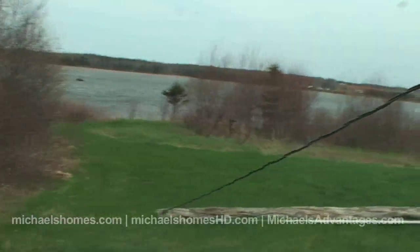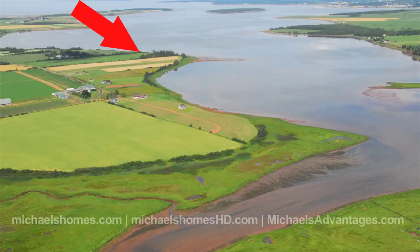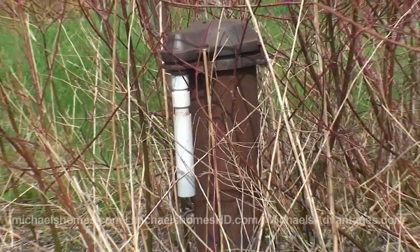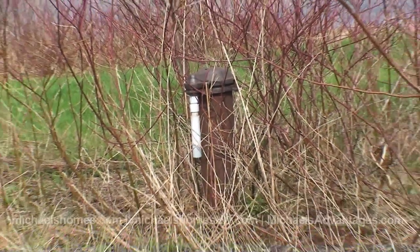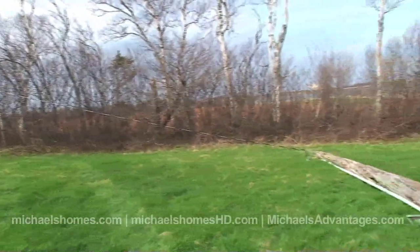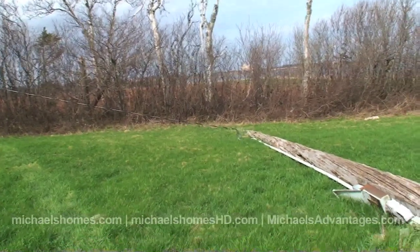We're on the shore here of Bedeck. These lots are really a super, super deal. They're $39,877 for waterfront and $41,000 for waterfront with a well. The well is about 10 feet to my left. You do have electricity.